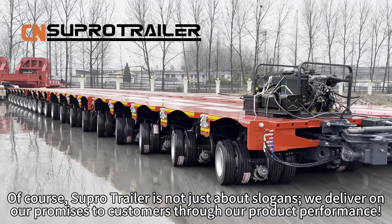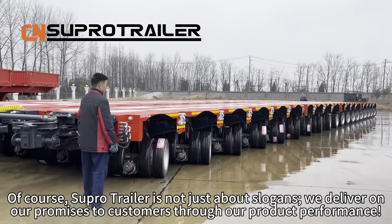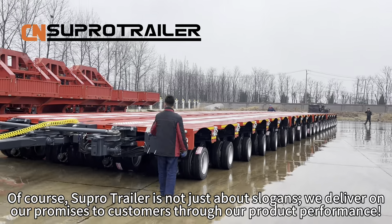SuperTrailer is not just about slogans. We deliver our promises to customers through our product performance.